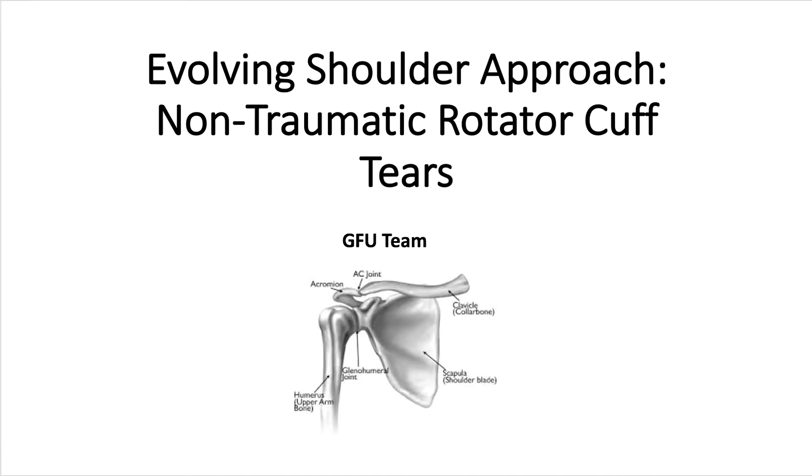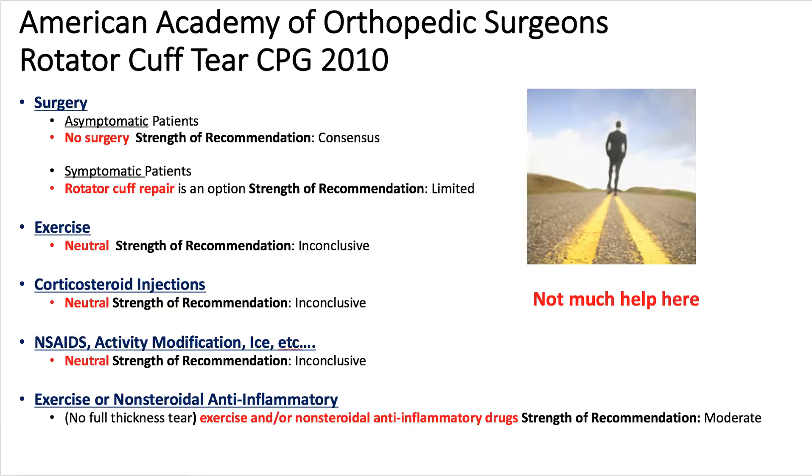The first thing to note is the American Academy of Orthopedic Surgeons Rotator Cuff Tear CPG from 2010. If we scan the different recommendations for surgery, exercise, corticosteroid injections, non-steroidal activity, activity modifications, and exercise for non-full thickness tears, we notice that the recommendations are non-definitive for most different conditions.